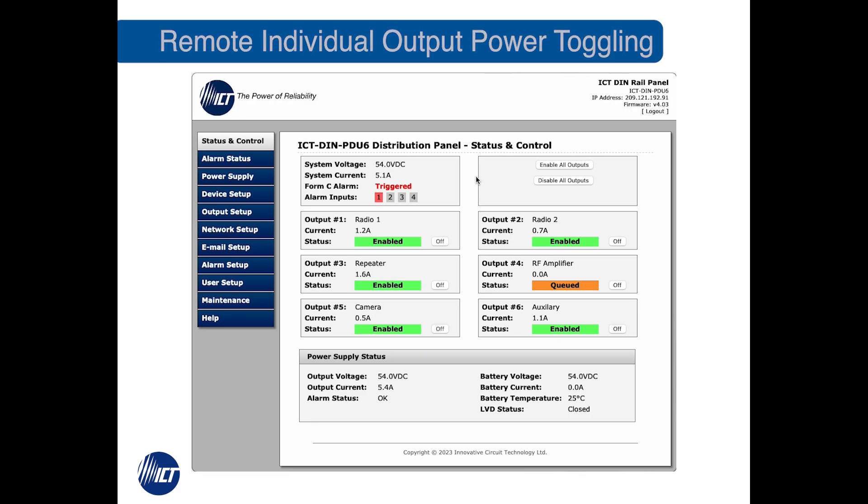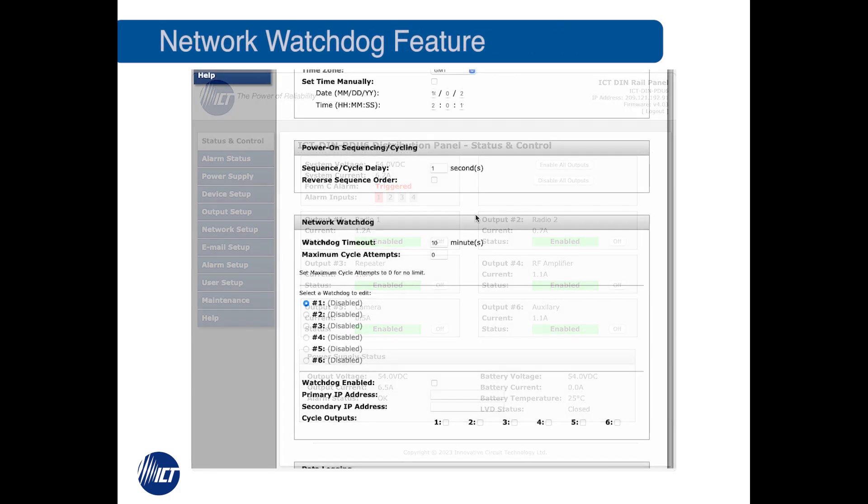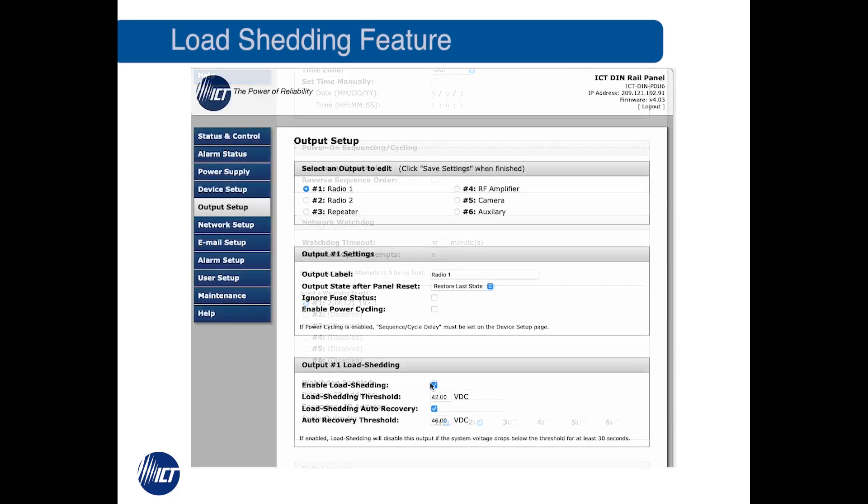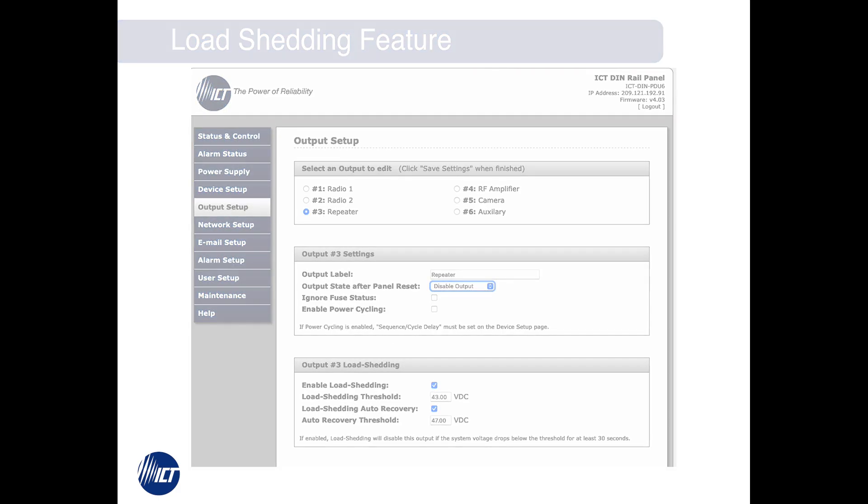The network watchdog feature ensures that the internet connection is never unknowingly lost, for a reliable link 24/7. The load shedding capability maximizes battery backup runtime by allowing the user to prioritize critical connections and offload peripheral devices at preset battery voltage levels. This feature is also ideal for off-grid solar sites.